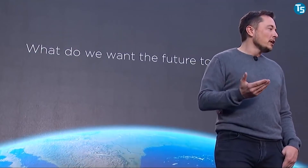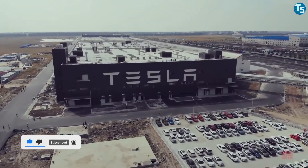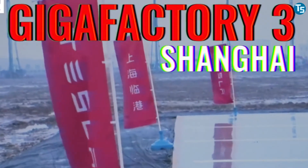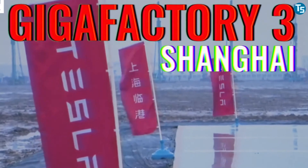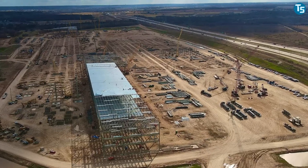Elon Musk announced that the factory is to be known simply as Gigafactory 1, as Tesla plans to build more such factories in the future — including Giga New York as Gigafactory 2, Giga Shanghai as Gigafactory 3, Giga Berlin as Gigafactory 4, and Giga Texas as Gigafactory 5, with more to come.